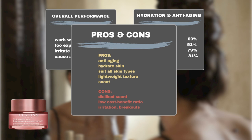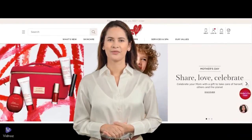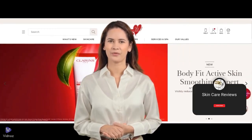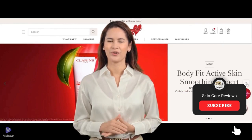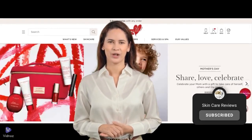However, similar to the day cream, some users find the scent disagreeable, and questions regarding the cost-benefit ratio have been raised. Rare instances of skin irritation have also been reported. There you have it — two of Clarins' most acclaimed products. Based on Sephora reviews, numerous other Clarins products are worth considering for investment, which we will explore in our upcoming videos.